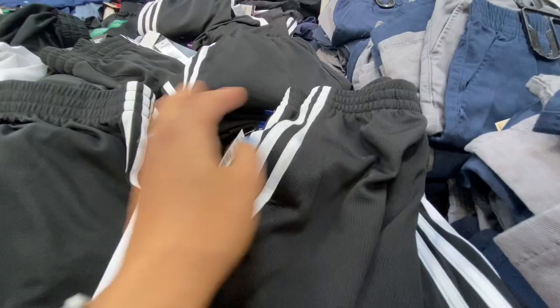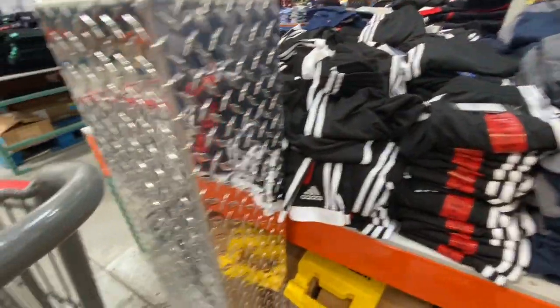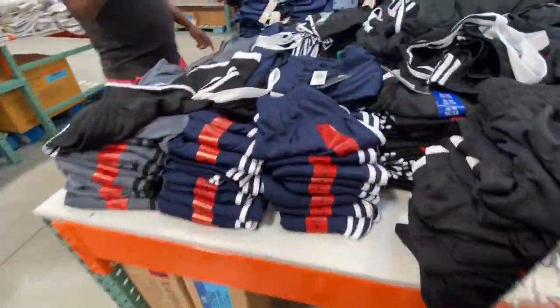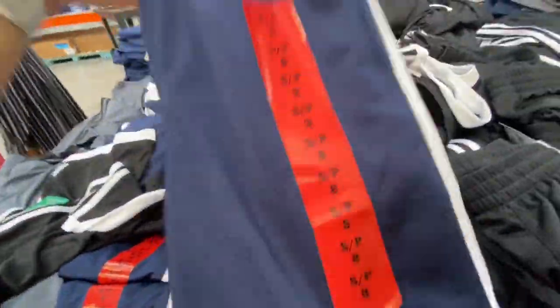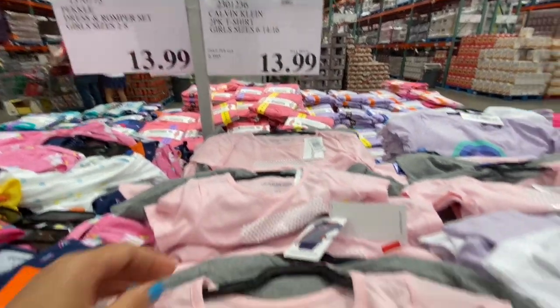Adidas shorts in sizes 8 to 18/20 were 14.99 in black, navy blue, and gray — three color options to choose from.